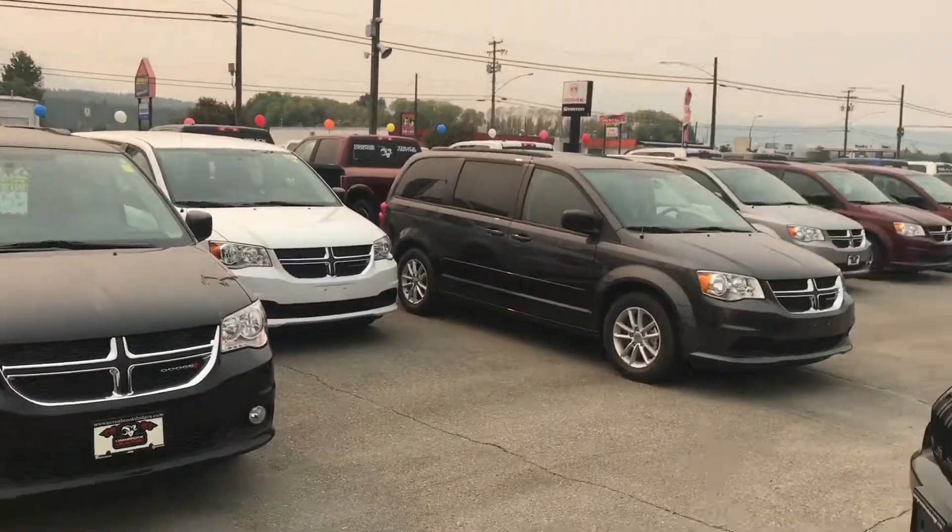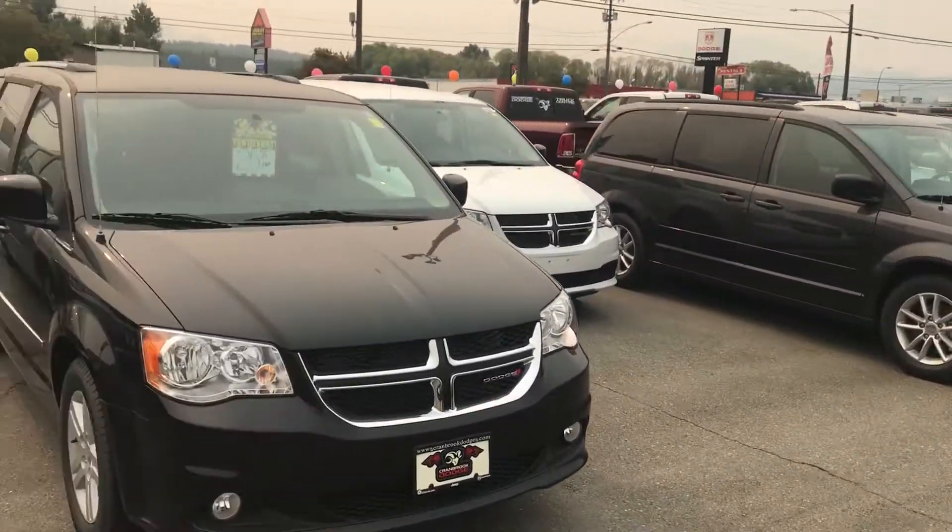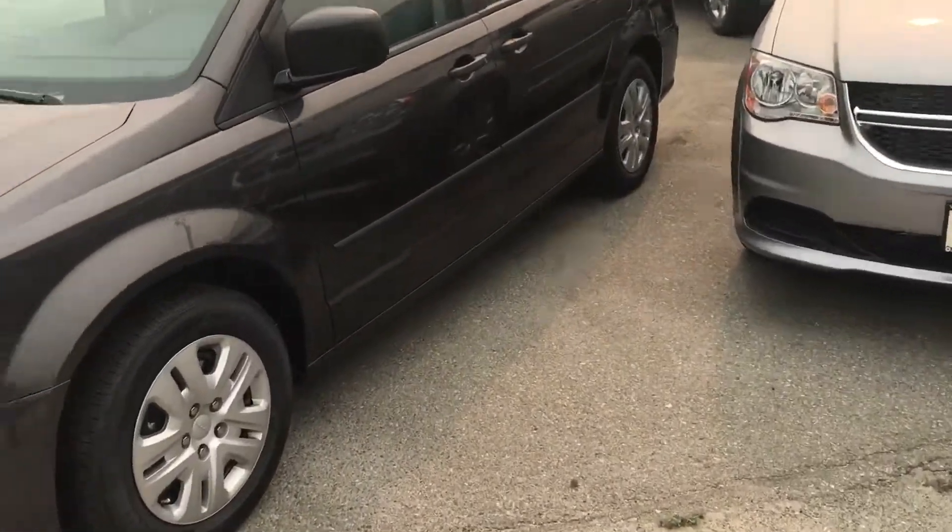Hi Pamela, Javen here from Cranbrook Dodge. Just wanted to give you a quick video follow-up about the three vans that you're inquiring about.